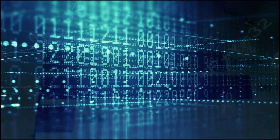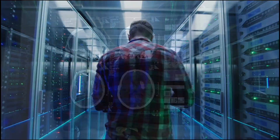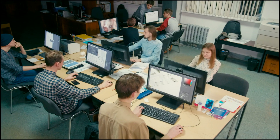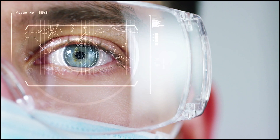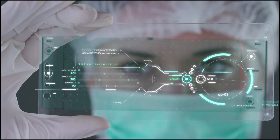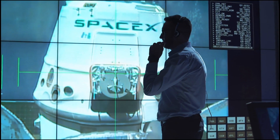Data, like oxygen, is everywhere. We need data to run critical systems that support us, educate us, drive our businesses and financial affairs, and record our activities and progress in our endless pursuit to improve the world around us.